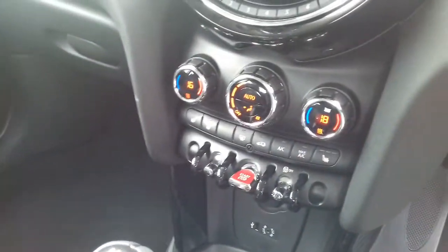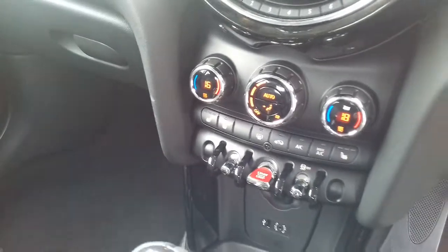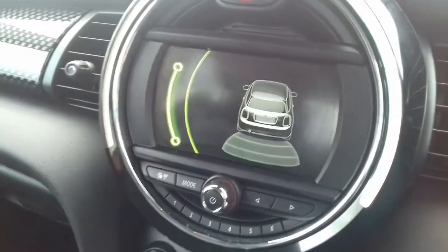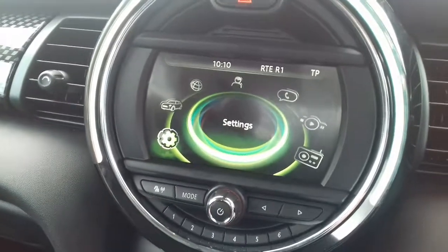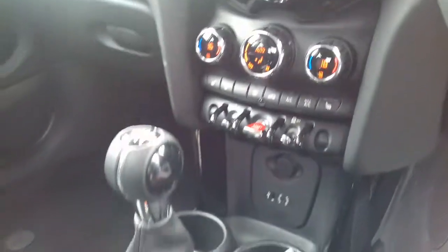Dual zone automatic air conditioning, which is an upgraded part of the chili pack, heated seats in the front, and your Mini iDrive visual display radio. As you can see, parking sensors come up on the screen. You have onboard computer, auto-tune radio, Bluetooth, Bluetooth audio, USB and auxiliary.